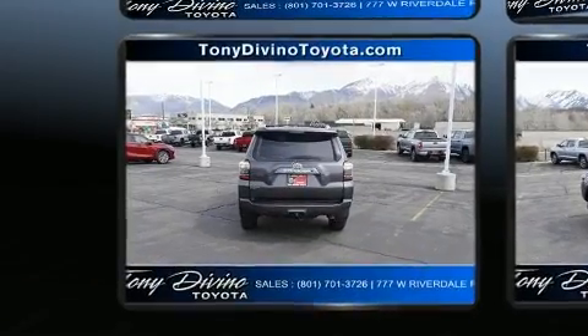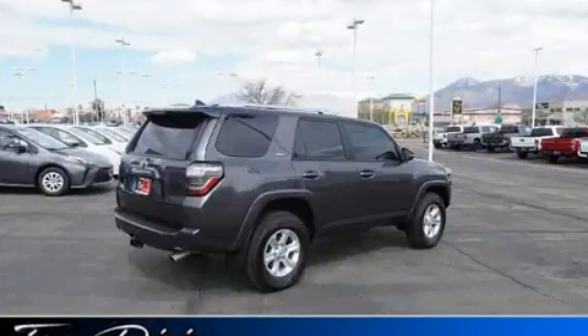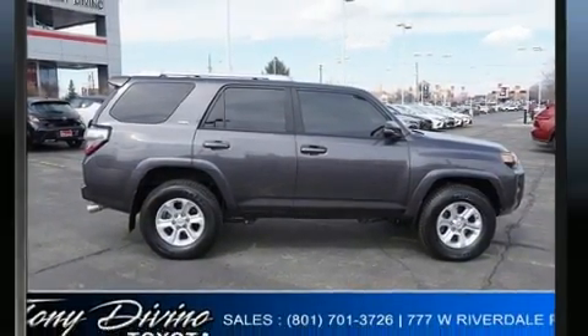Toyota prioritized practicality, efficiency, and style by including power front seats, a built-in garage door transmitter, an automatic dimming rear-view mirror, front fog lights, and cruise control.